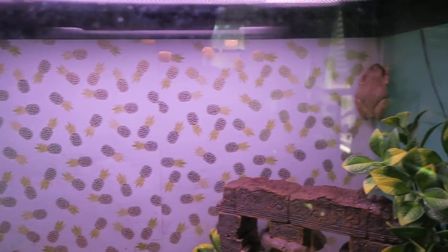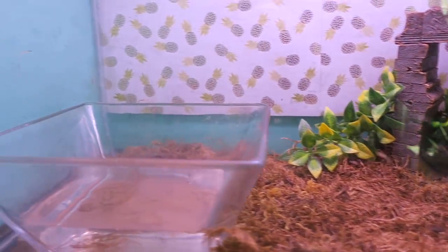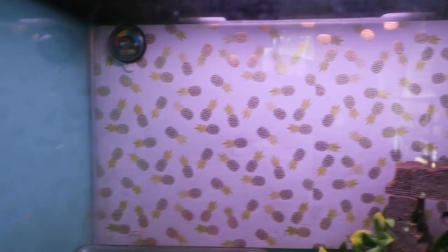Next is the Cuban tree frogs — there are four of them. They all had chlorine poisoning when I got them but are now all happy and healthy. This is a 20 gallon tall.